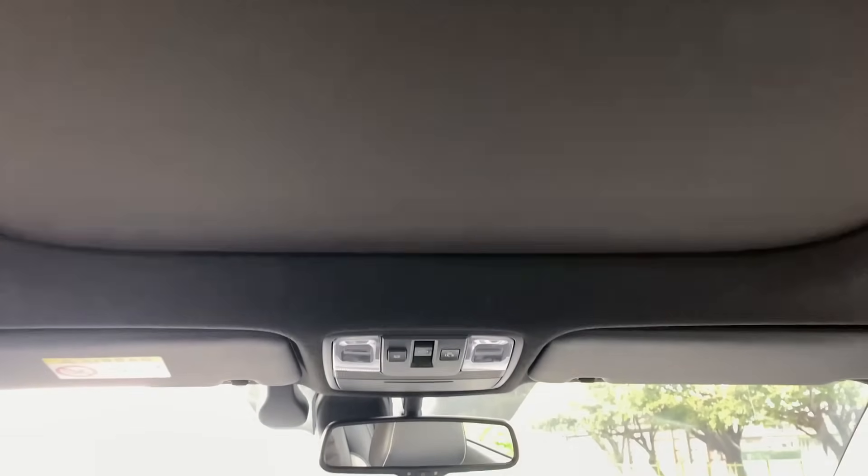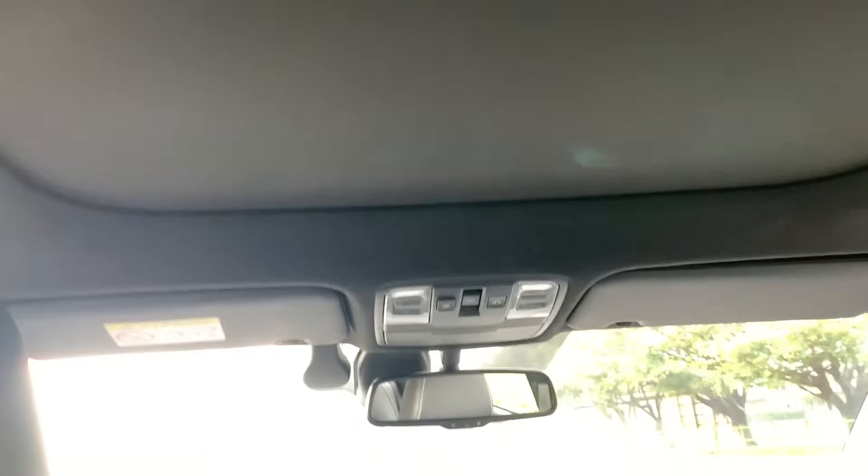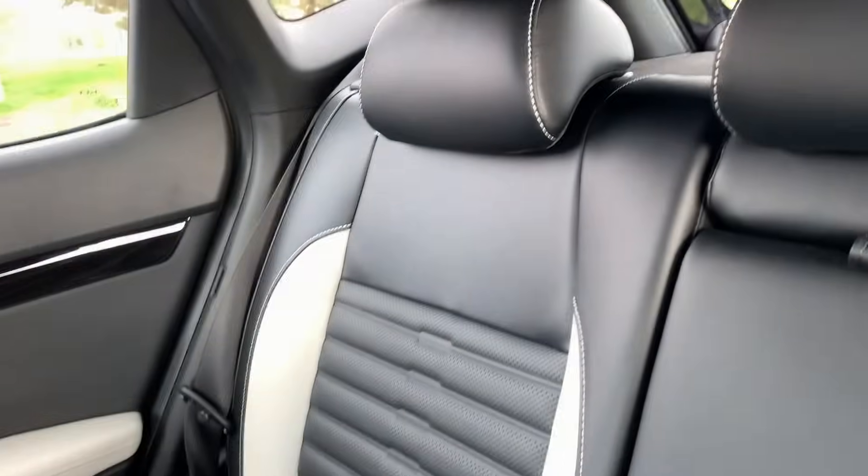Looking at the top, there is a panoramic sunroof which works very well. The only thing about the sunroof is you can't open just the cover without opening the actual sunroof itself — so you can't let sunlight in without the wind; they come as a pair.